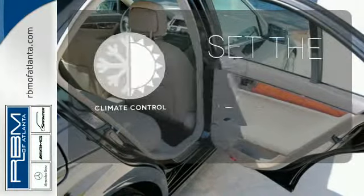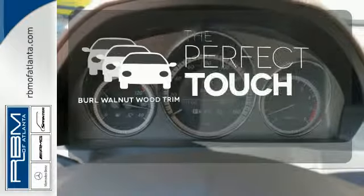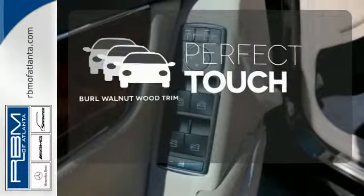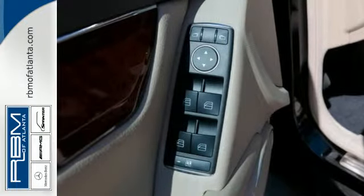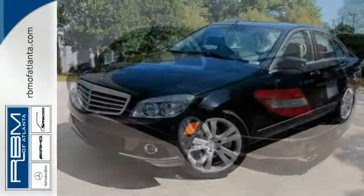The climate control lets you set the temperature exactly where you want it. The burl walnut wood trim complements the great-looking interior. If you're looking for an ultra-luxurious sedan with unsurpassed performance and refinement, look no further than the legendary C-Class.